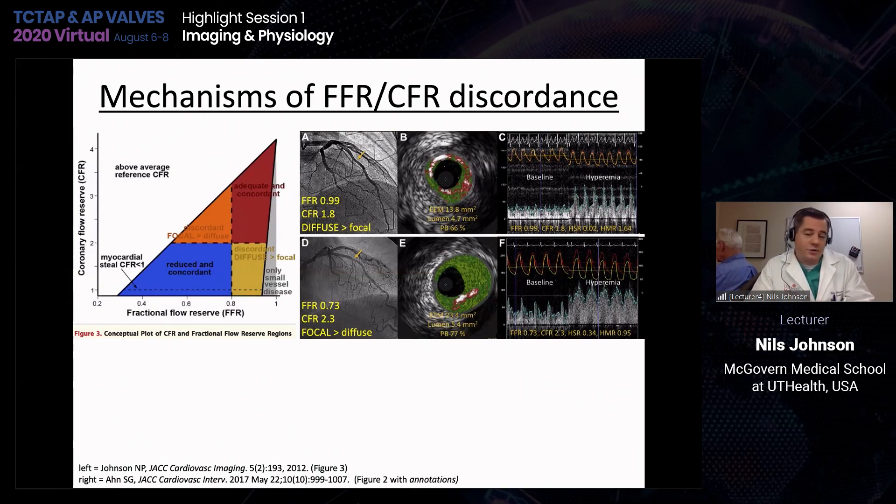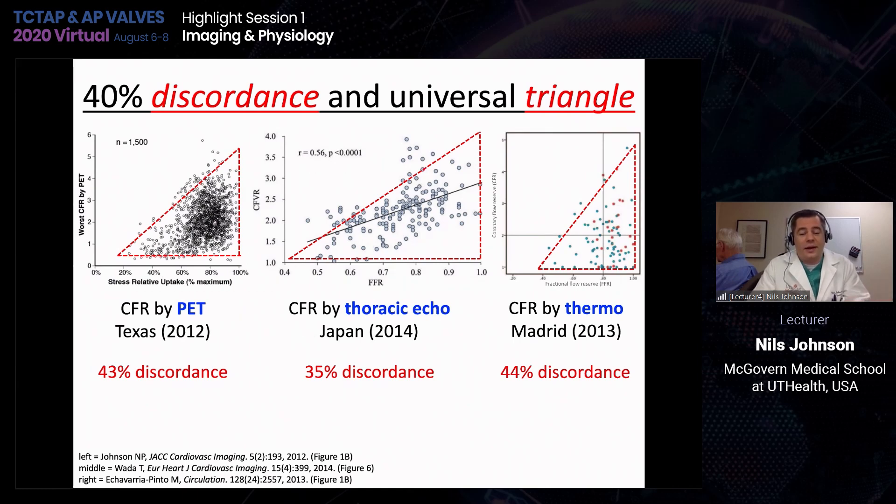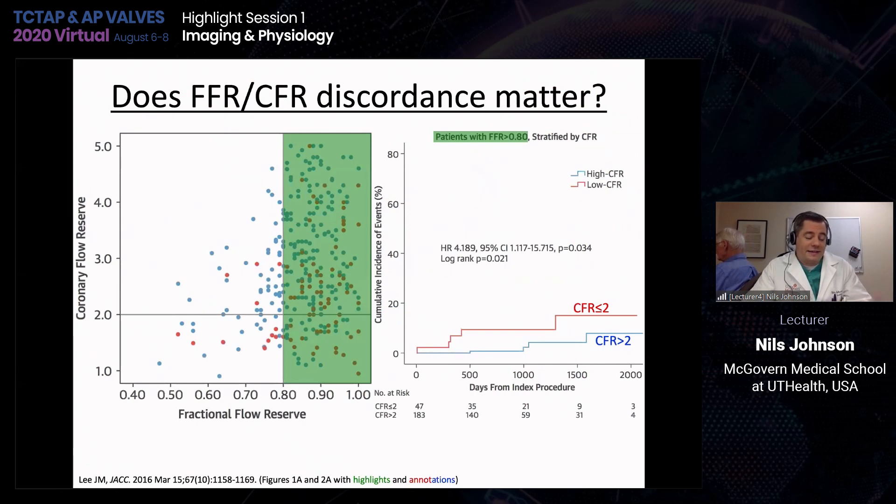How often does discordance happen? Looking at several different datasets from many different centers using different techniques, in about 35 to 40% of cases the two measurements are discordant using traditional binary metrics. What should we do about those cases, and is it clinically important?